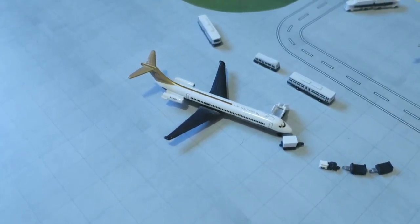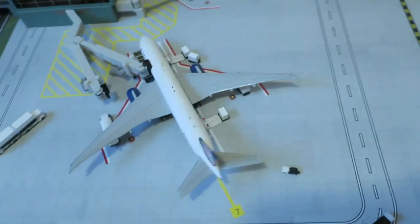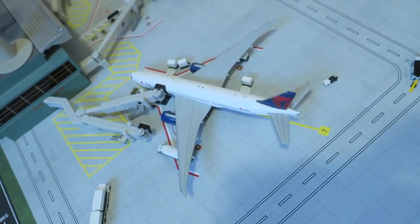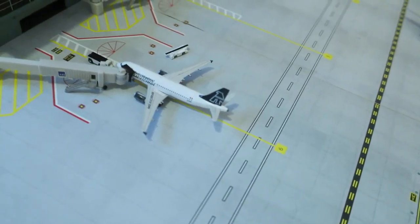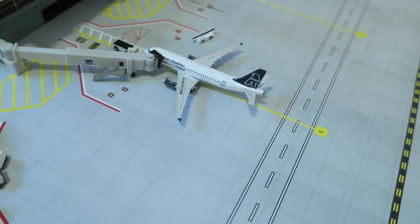In front of us we've got a Delta MD-80 — it had arrived from Atlanta and will head back to Atlanta, it arrived about 15 minutes ago. Right here we have a Delta Boeing 777-200LR that arrived from Sydney and will depart back to Australia's biggest city. Right here we have a Mexican Airbus A319 that arrived from Mexico City and will depart back to Mexico City.